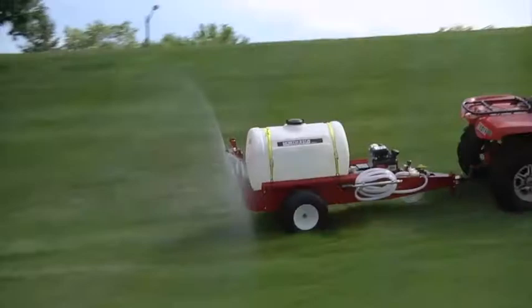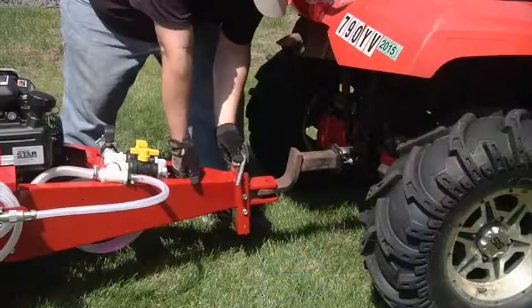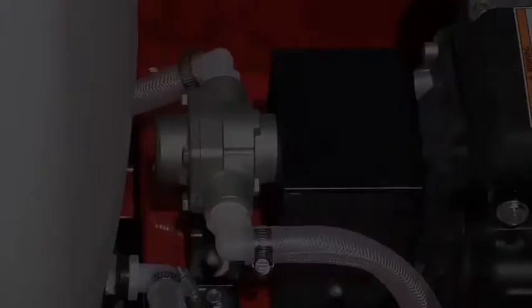This tow-behind sprayer from Northstar attaches to your lawn tractor or ATV so you can easily handle every spraying job. The 55-gallon tank is built on a rugged cart made of powder-coated steel for total durability. An adjustable tongue fits any hitch height, and huge 18-inch pneumatic wheels easily pull a full tank over rough terrain.